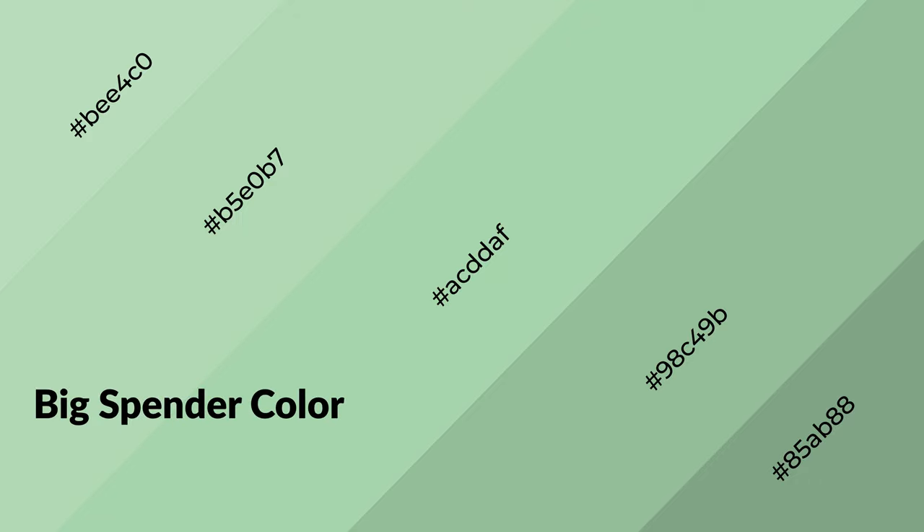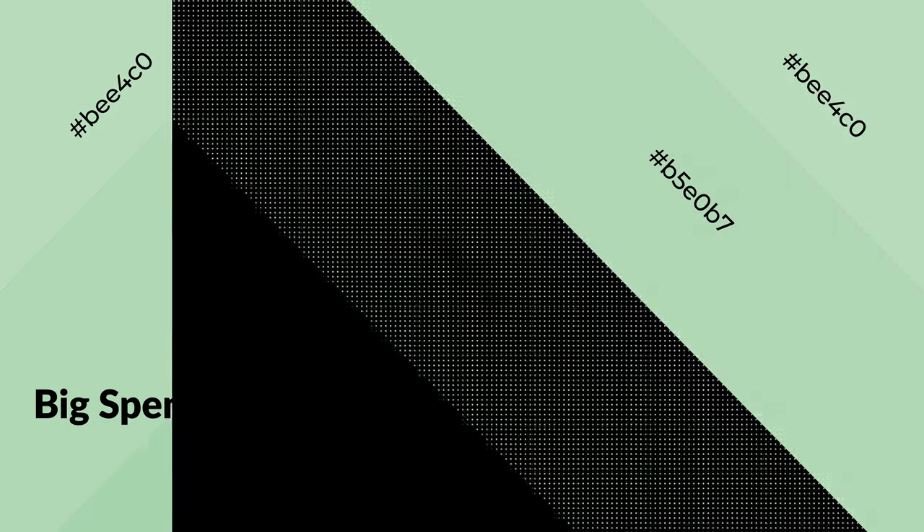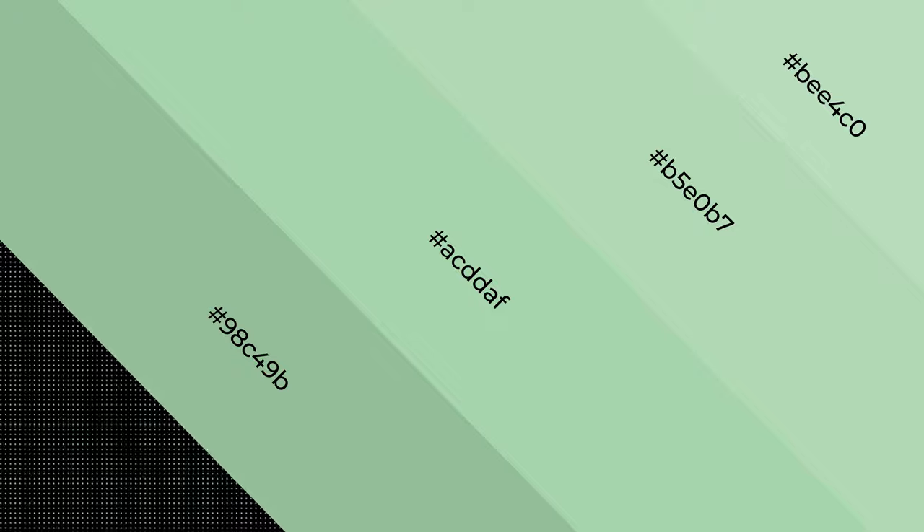Big Spender is a cool color, and it emits calming, serene, soothing, refreshing, spacious, unwinding, peace and relaxed emotions.